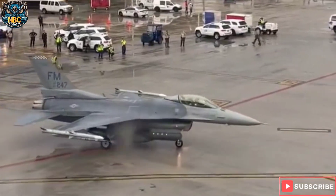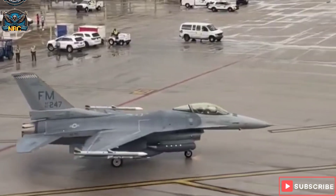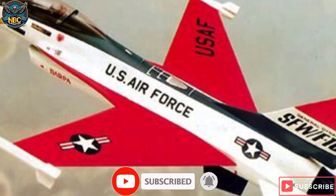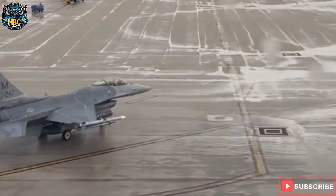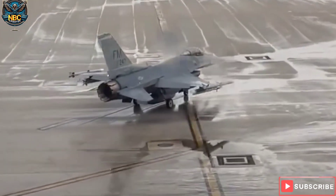Hello and welcome to NBC Update channel. In this video, we are going to take a look at the F-16 SFW, a proposed variant of the F-16 Fighting Falcon with backward wings. Yes, you heard that right — backward wings. Why would anyone design a fighter jet with such a strange feature? And what are the advantages and challenges of this concept? Let's find out.